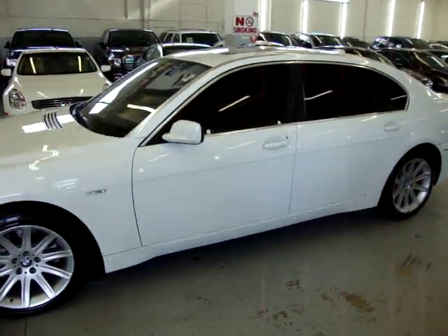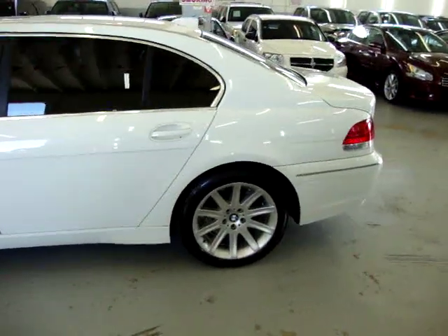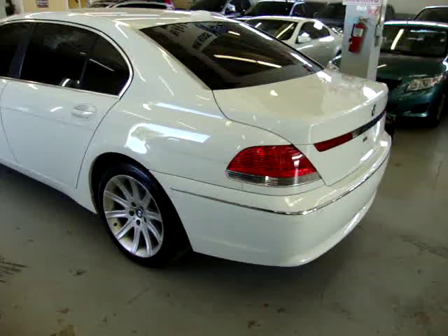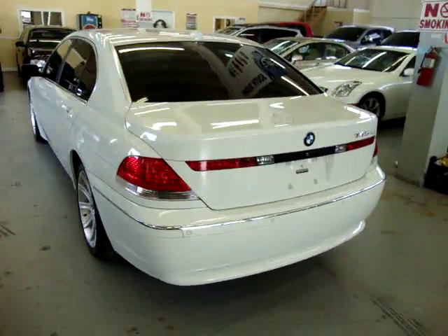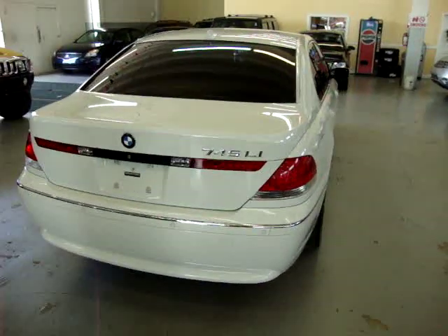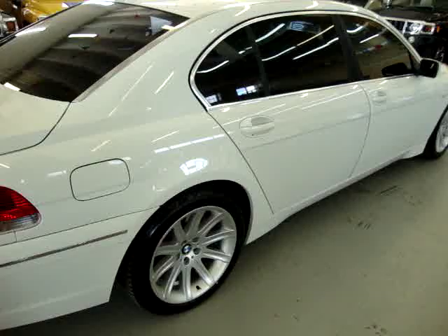It's equipped with everything: navigation, massage seats, auto-closing doors. It's got front and rear bumper sensors, and power shades in the back that go up and down by just pressing a button. The vehicle's in great shape. It has a clean title and a clean Carfax.